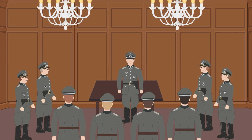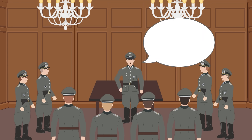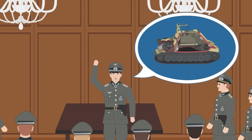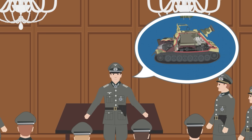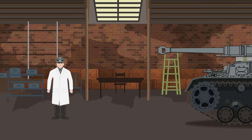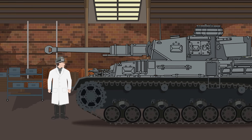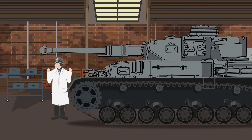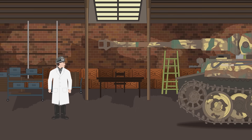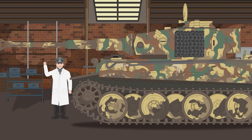The German High Command envisioned a large, heavily armored vehicle that could withstand whatever could be thrown at it from the confines of an urban environment, and dish out enough firepower of its own to simply level any opposition. The Panzer IV hull was too small for what was expected, and so designers made use of the much larger Tiger I tank hull. When fitted with armor and weapons, the Sturmtiger was truly a gargantuan creation.